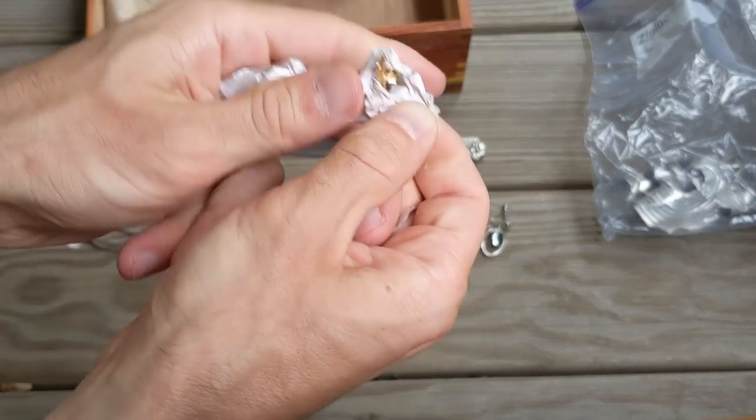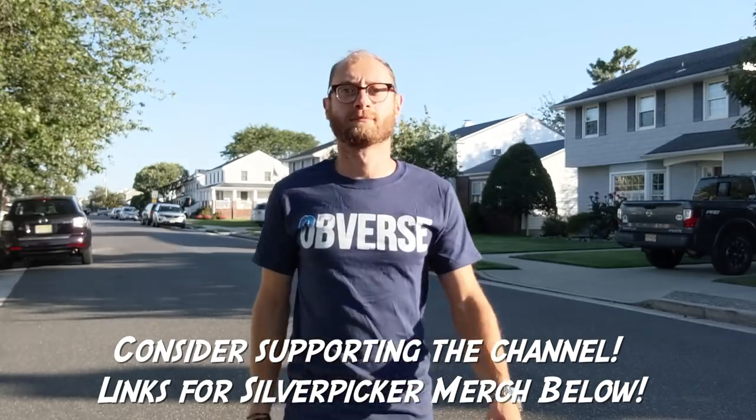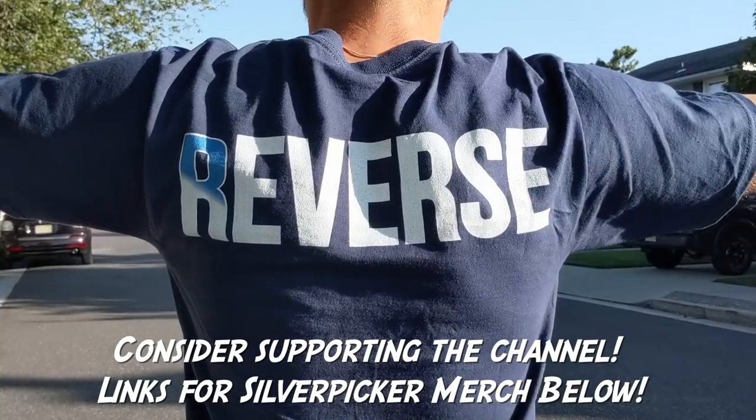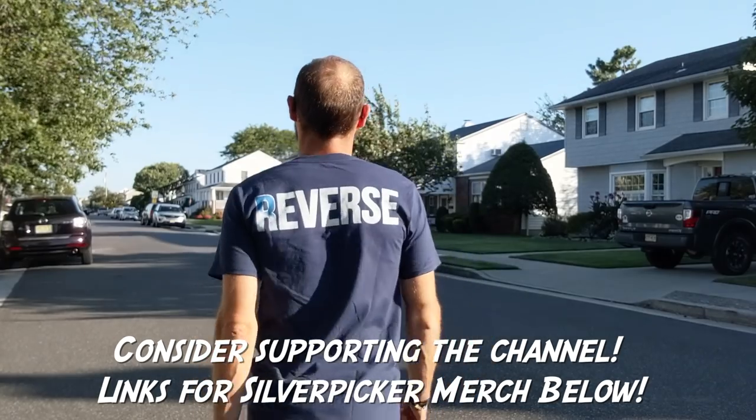Ooh, is this gold? This looks like gold. Hello everybody, Silver Picker here, and welcome to the Silver Picker Squad.